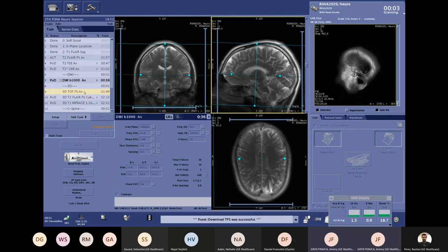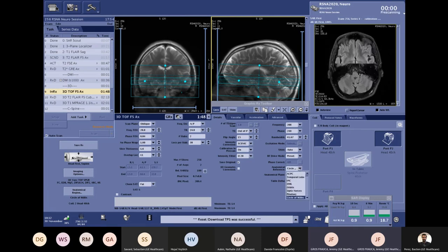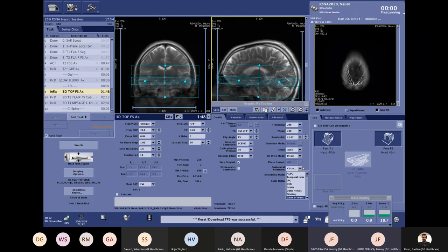Let's position the 3D TOF — it's already positioned thanks to AutoRx. You can see different anatomical references: the Circle of Willis, AC-PC, temporal lobe, optic nerves and orbits — everything already positioned. For all 3D sequences we have another technique to decrease scan time: HyperSense. HyperSense is GE's compressed sensing technique — undersampling of k-space combined with iterative reconstruction — which dramatically decreases scan time without sacrificing SNR or spatial resolution. In the acceleration tab you can find the HyperSense factor.